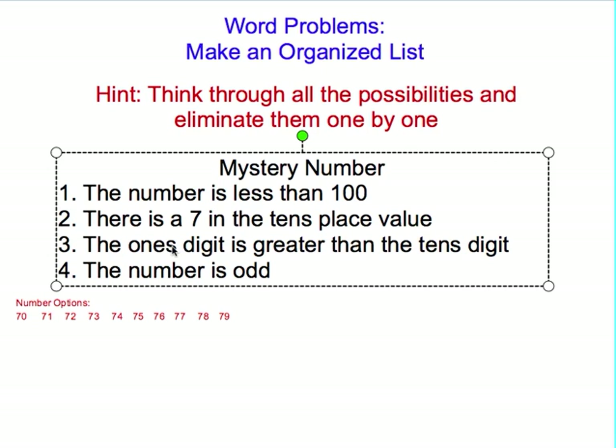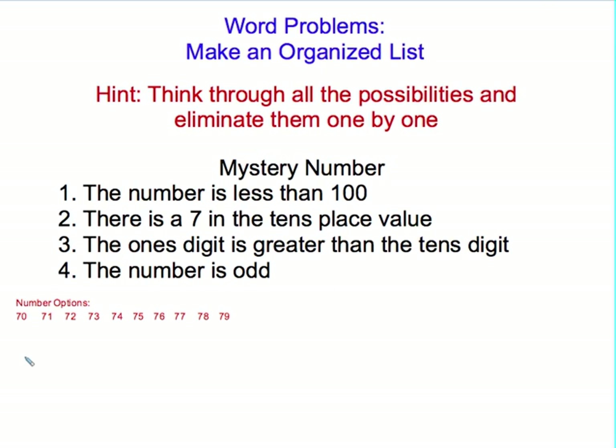Now I need to look at the next clue: the ones digit is greater than the tens digit. So there are a lot of numbers I can cross off. The ones digit of 70 is 0, which is less than 7 — no. Then 1, 2, 3, 4, 5, and 6 are all less than 7 — cross those off. For 77, the ones digit is 7, which is equal to 7, but notice it says greater than, not equal to. So we can get rid of that one too.